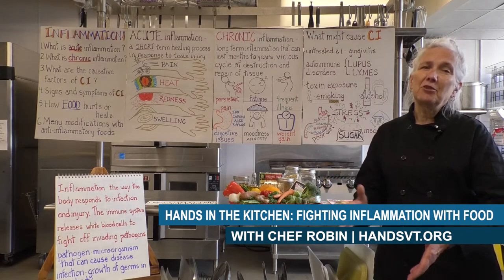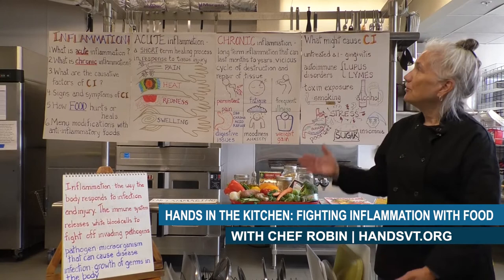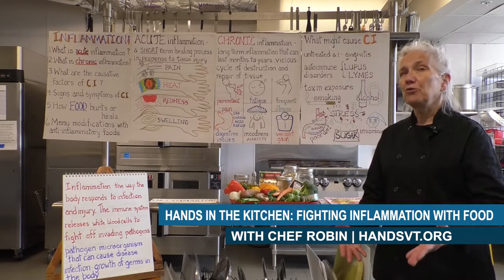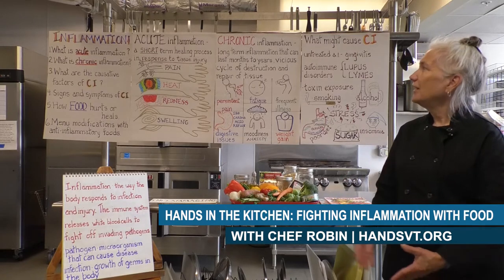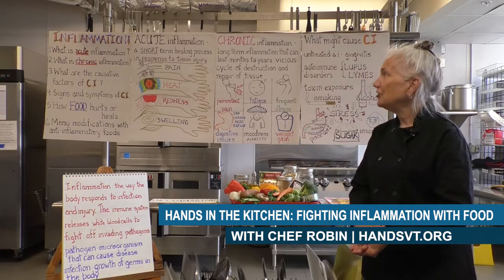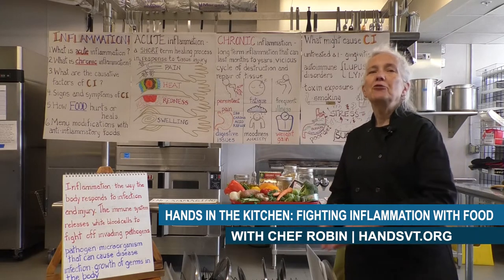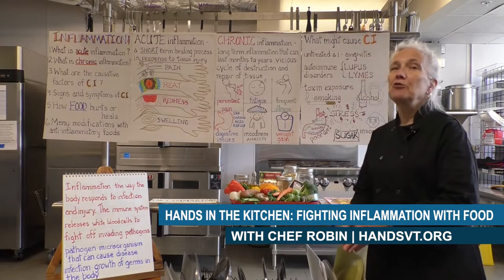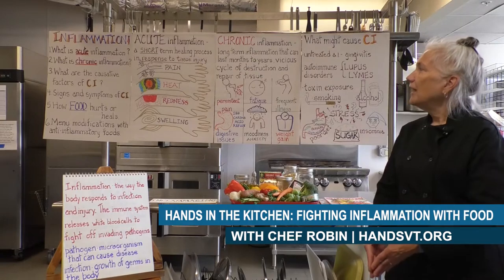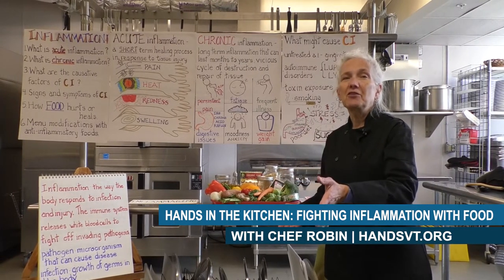First, we're going to talk about the two different kinds of inflammation. There's acute inflammation — is it healthy or unhealthy? And chronic inflammation — you can kind of tell by that word chronic that it is unhealthy. We're going to find out why. We'll cover the causative factors of chronic inflammation, signs and symptoms, and then how food hurts or heals — how food can help us deal with chronic inflammation, and food modifications that might meet some of those anti-inflammatory needs.